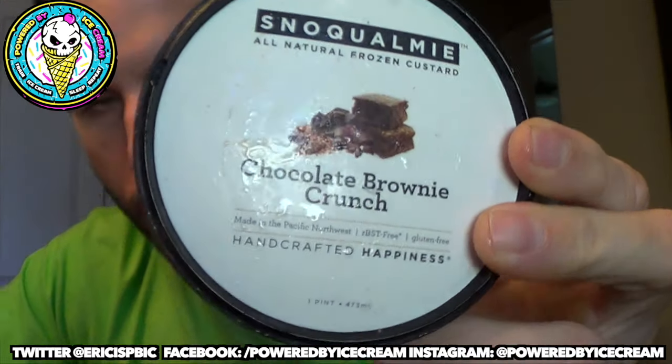I'm gonna give this one a seven out of ten. On to the next one — let's switch it up and go chocolate brownie crunch. This one is Belgian chocolate custard with swirls of brownie batter, chewy fudge brownies, and crispy chocolate-coated cereal pearls. With that many mix-ins, I'm hoping it's a little more populated than the brown butter sugar cookie flavor.